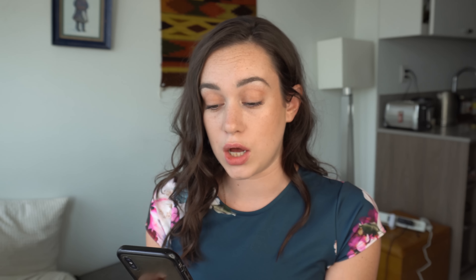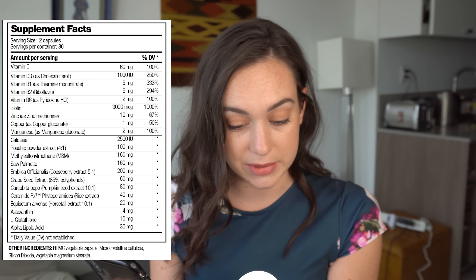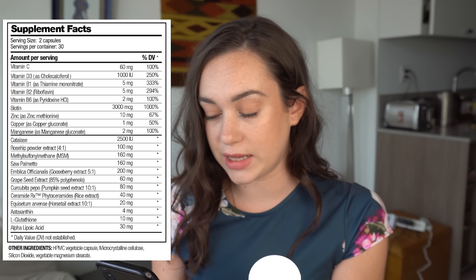I'm just going to start off with the first part of the dietary supplement, which is the vitamins present in the formulation. I'm going to compare the Halo Beauty to the Centrum Women's Vitamins. I take these on a daily basis and I'm just going to compare the amounts of vitamins present in each formulation. In the Halo vitamins, we have 60 milligrams of vitamin C. In a normal multivitamin, you have 150 milligrams of vitamin C, so way less in the Halo.